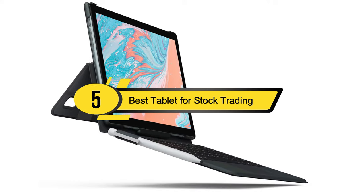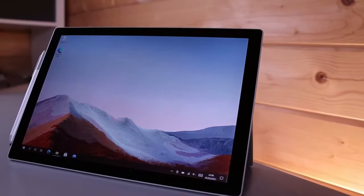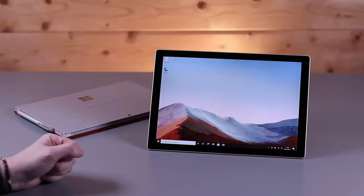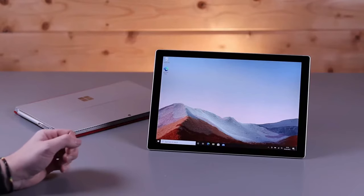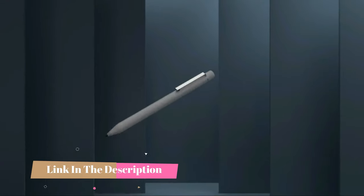Hi everyone, today we're going to take a look at the five best tablets for stock trading on the market for this year. First we're going to show you our five best picks, then we'll talk about what you should look for before buying a tablet for stock trading. You can find timestamps and links to all the products we mentioned in this video down in the description below.